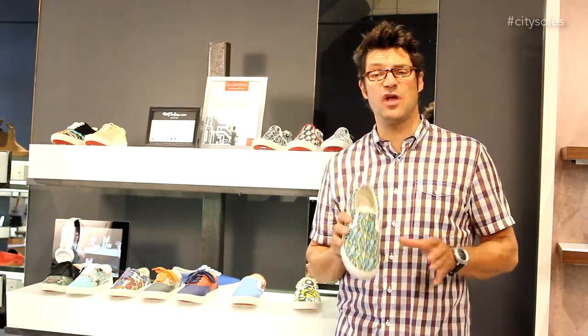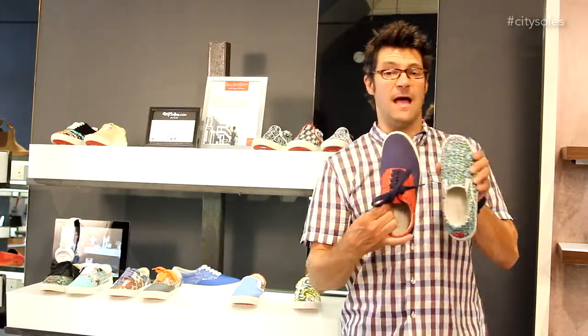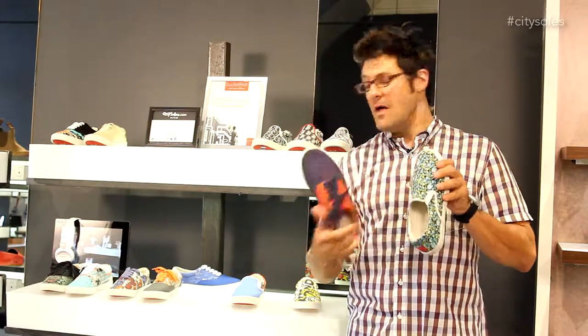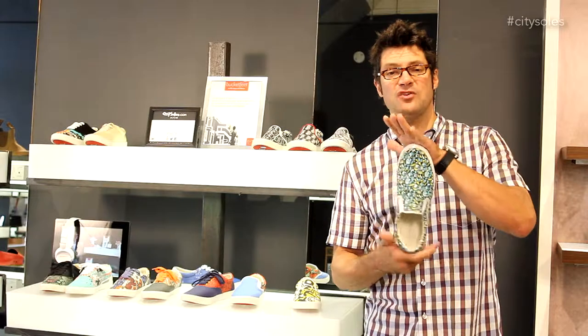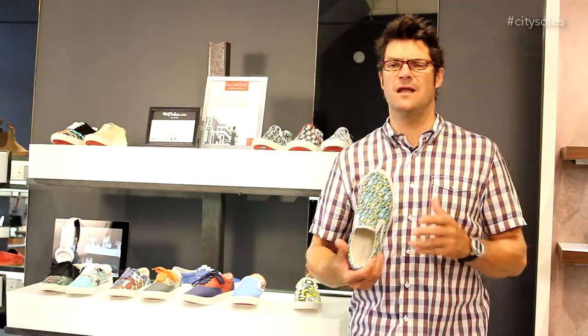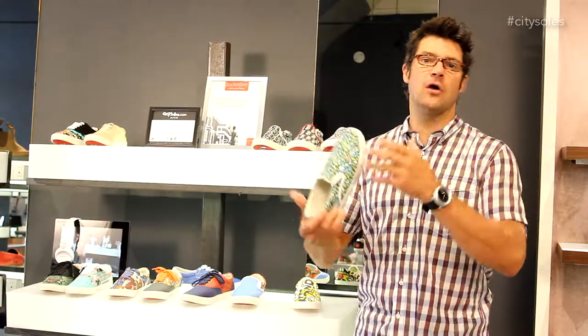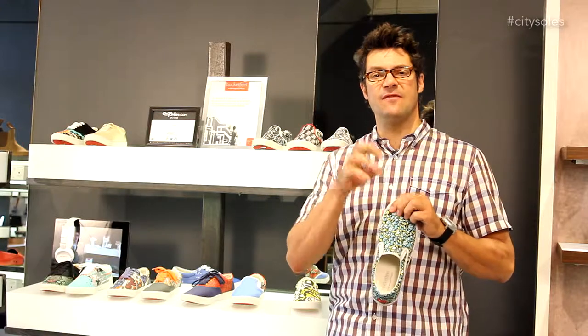They're a startup out of Chicago. There are two patterns — slip-on and lace-up — and they come in a ton of different designs on the top. What they've done is hire and commission artists all over the world: Bogota, Colombia, Japan, Chicago, Norway, all over. Different artists,